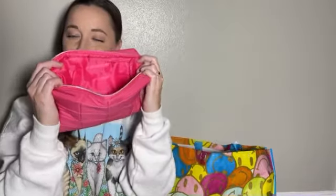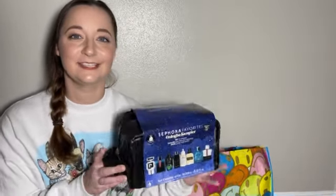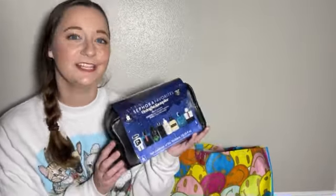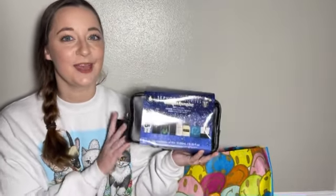And this I cannot talk too loudly about because it is for someone who is currently in my living room right now, so I'm just going to show you a close up.